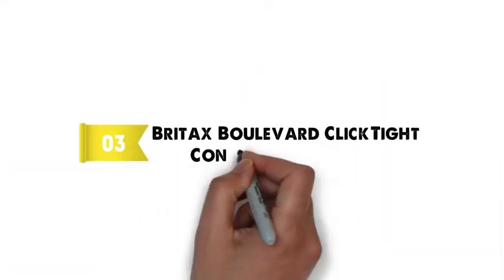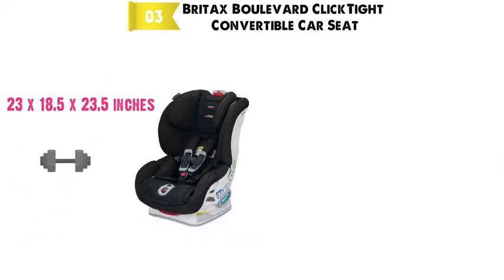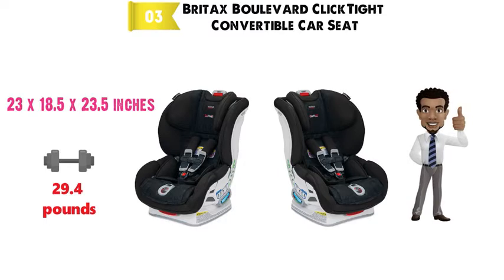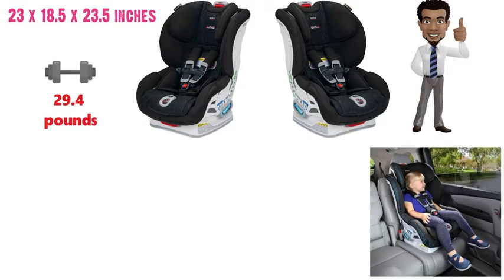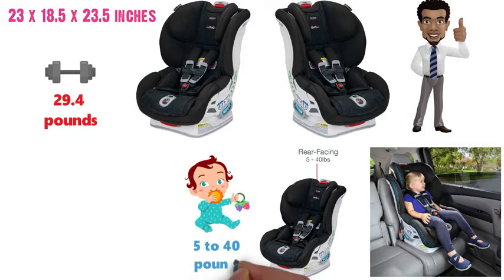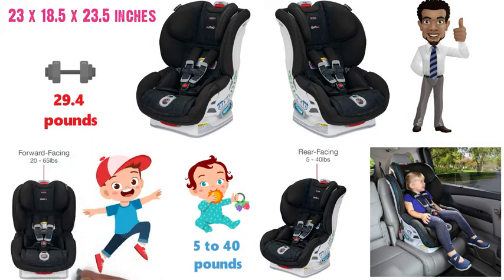At number 3 we have the Britax Boulevard Click-Tight Convertible Car Seat. The dimensions are approximately 23 x 18.5 x 23.5 inches with a weight of 29.4 pounds. The Britax Boulevard is a convertible car seat that gives you peace of mind when you're on the go with your child. In its rear-facing position, the seat is used for babies and young children from 5 to 40 pounds in weight. Then as your child grows, it converts to forward-facing for 20 to 65 pounds.